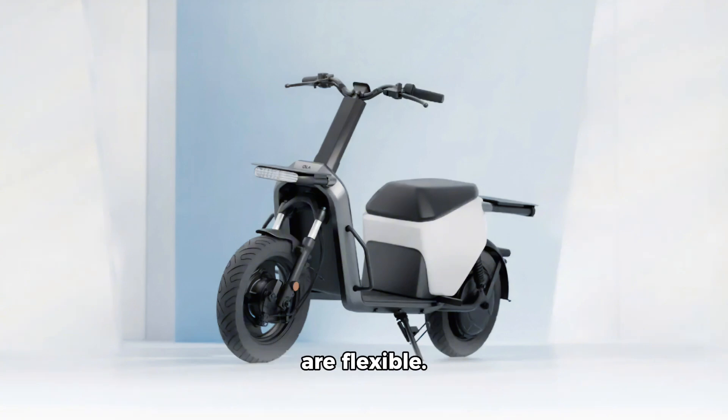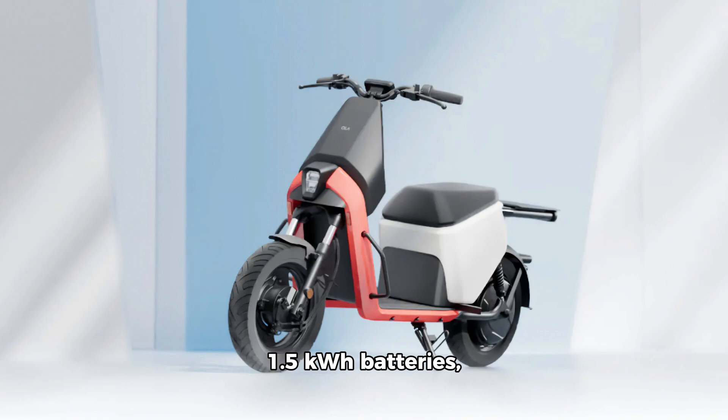Battery options are flexible. The Gig comes with a 1.5kWh removable battery that delivers a range of 112 kilometers. The Gig Plus offers more options — one or two 1.5kWh batteries — giving it a range of 81 kilometers and 157 kilometers, respectively.